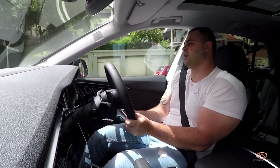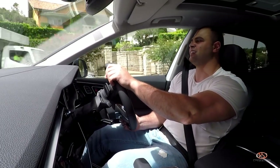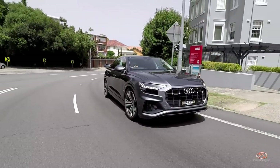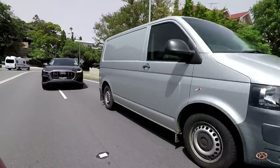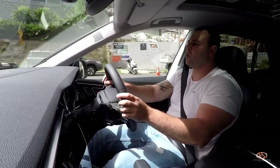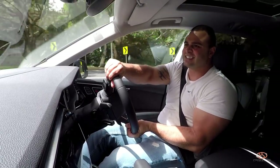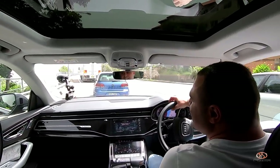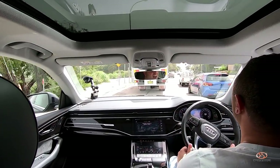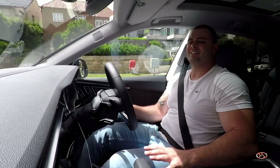We've got some windy roads here — let's go! It feels tight for an SUV. The steering does harden up; it's very soft initially but when you press the accelerator a bit, it tightens up a lot. Let's have some spirited driving — this is what we call spirited driving for an SUV. A bit of a slippery slide just happened there!